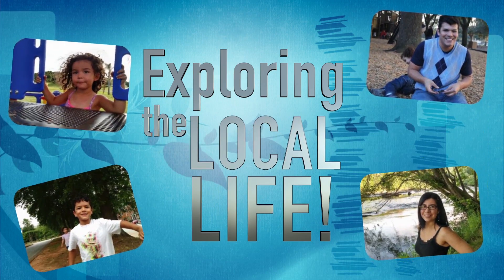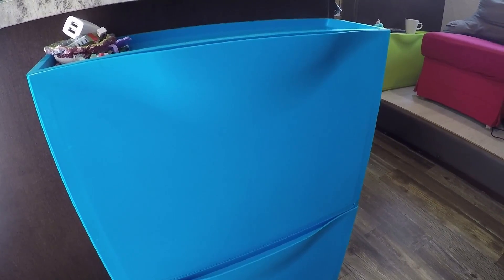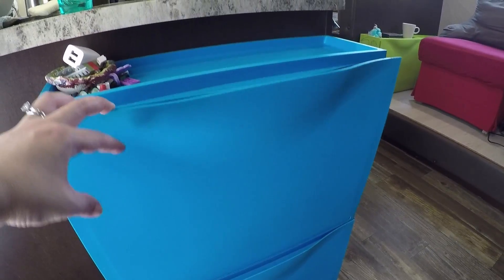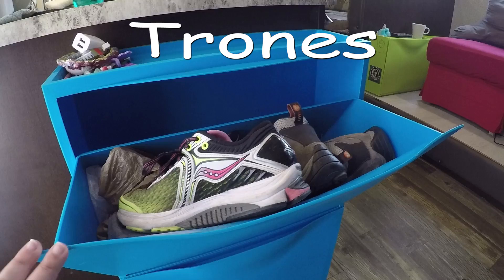We are not big spenders, so when we went to look for storage solutions we decided to go to IKEA, and we found these really cool things they call Trones — I'm going to put the proper spelling on screen.